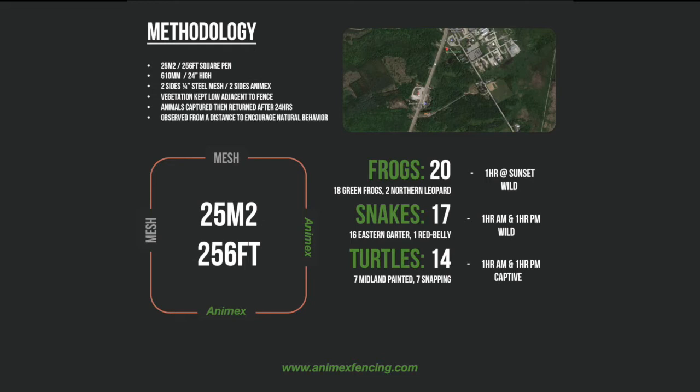During each trial, the animals were placed in a corner where the mesh fencing and Anamex converged. The observers then positioned themselves on the opposite side of the enclosure to reduce any potential impact the human presence may have had on the animal's behaviour. When the animals were seen to express a mode of behaviour that was considered to be of interest towards the two types of fencing, it was written down as well as being videoed or photographed.